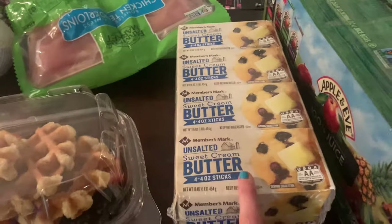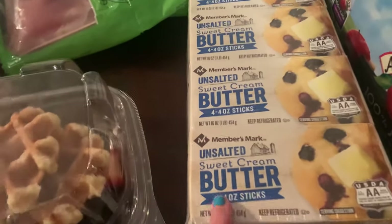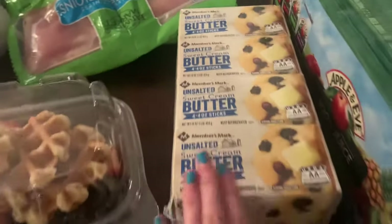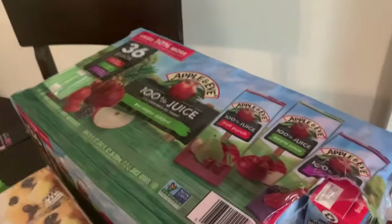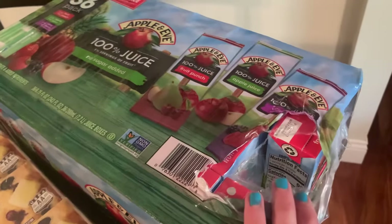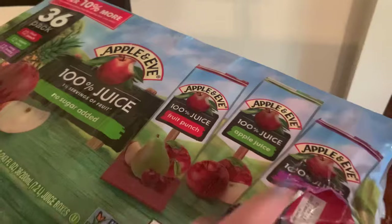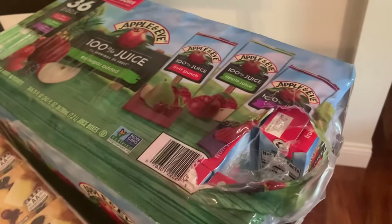It's like $4 or $5, sometimes $7, just for one little four count at the store. So there's four eights — 16 sticks altogether. I got a 36 count of their Apple and Eve juice. Mason really likes juice boxes, so there's 12 fruit punch, 12 apple, and 12 berry berry. I've already opened it and given him one.